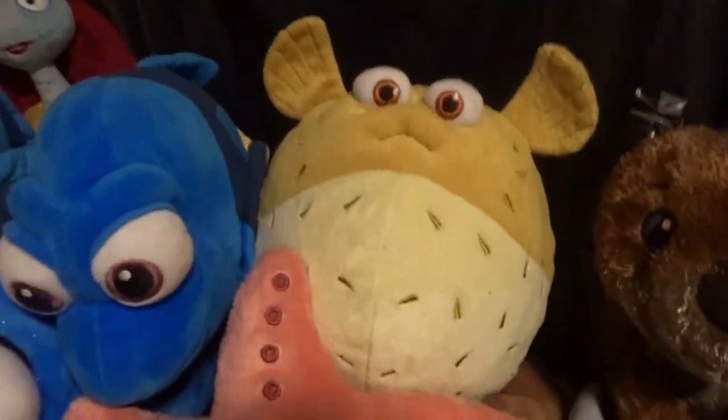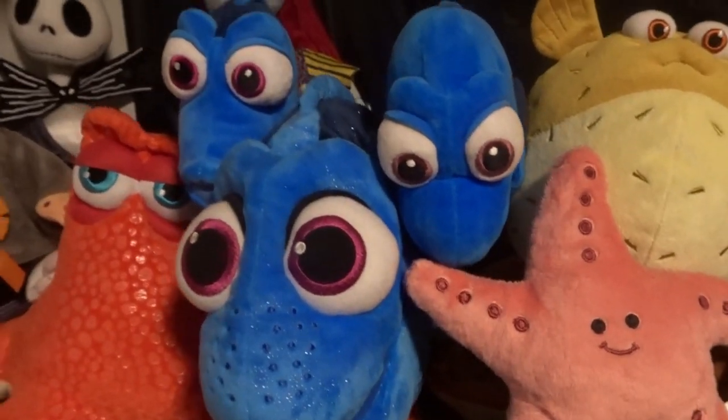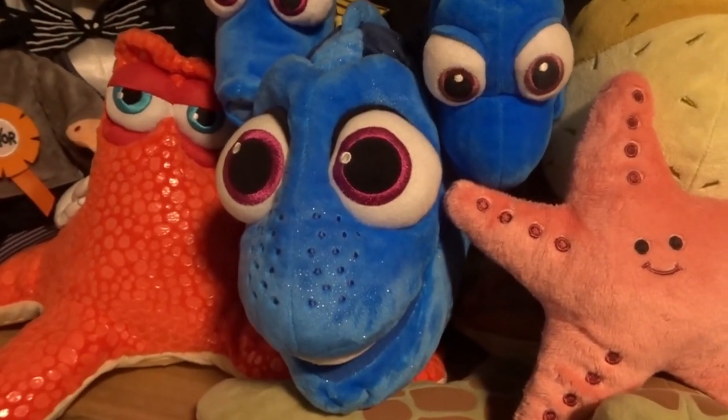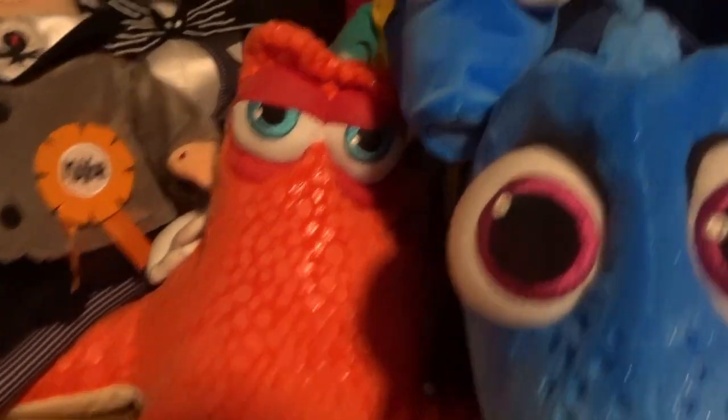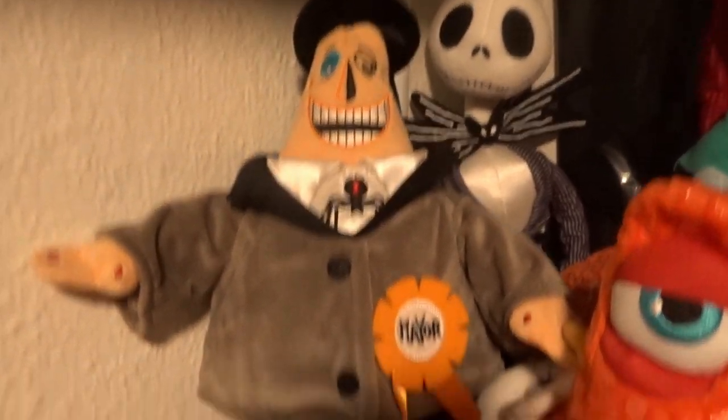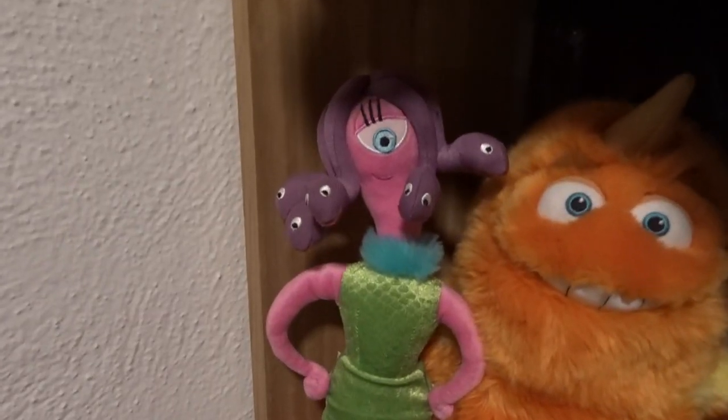Peach, Bloat, the otter, and I also have Dory's parents — Jenny and Charlie — and big Dory, and there's Hank. Then I have Sally and Jack and the Mayor from The Nightmare Before Christmas.